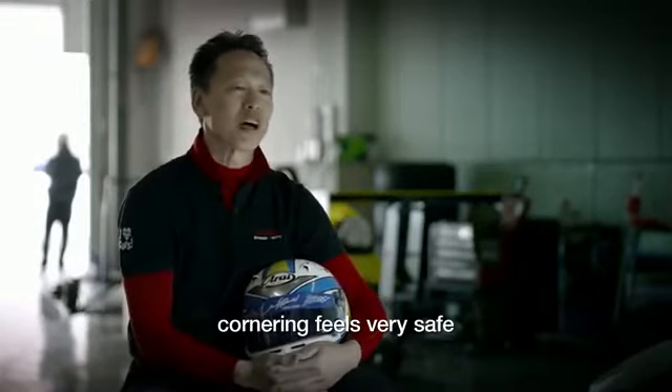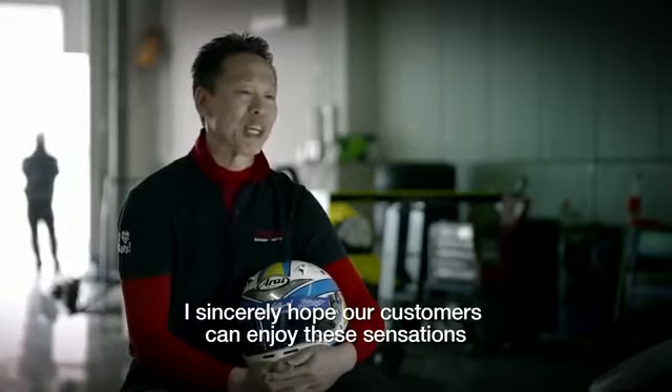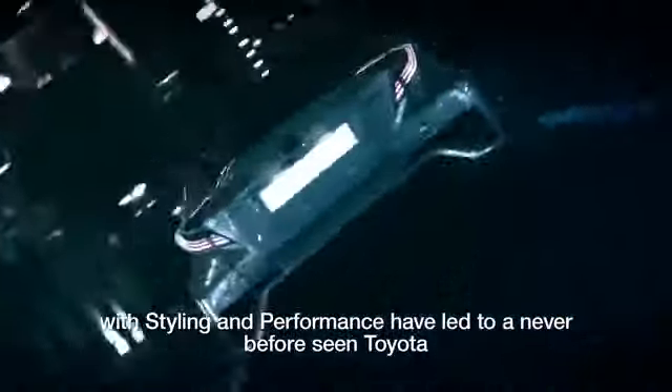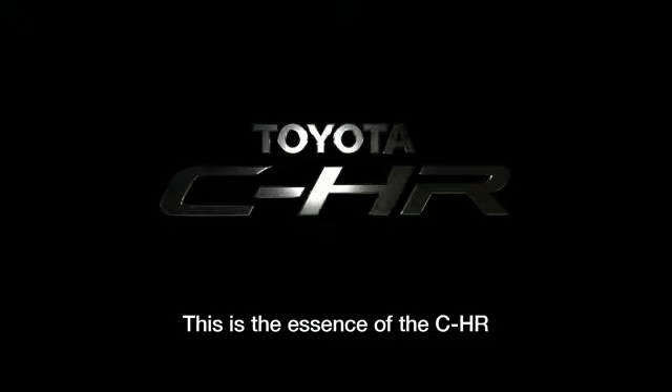Cornering feels very safe. I sincerely hope our customers can enjoy these sensations. The chief engineer and developers' obsession with styling and performance have led to a never-before-seen Toyota. This is the essence of the CHR.